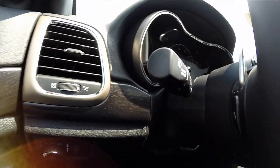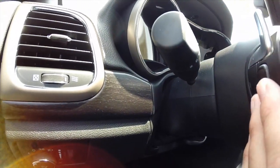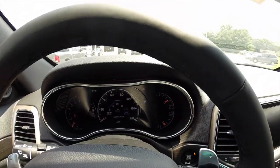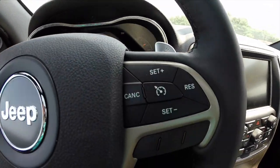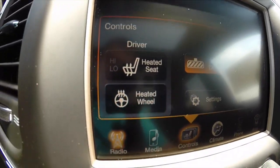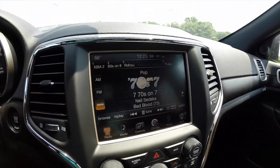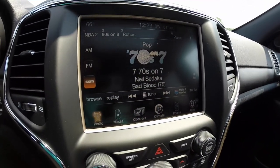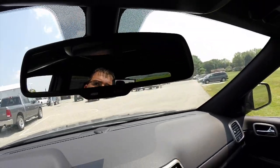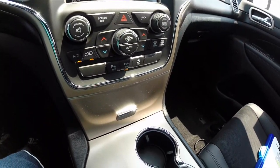Going across the interior, part of the Altitude package also includes the audio controls on the back side of the steering wheel. We also have a heated steering wheel that's part of the Altitude package. This vehicle actually has heated seats, heated steering wheel, and the automatic dimming rear view mirror. The Altitude package also includes the 8.4 inch touch screen display with Bluetooth and microphone connectivity.